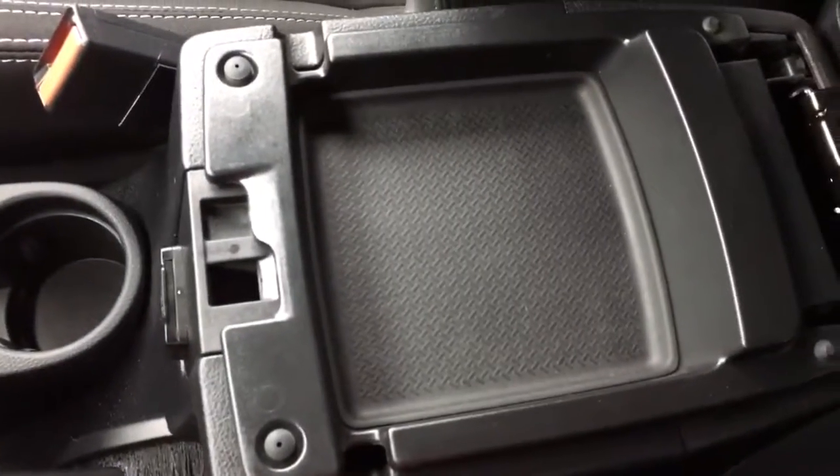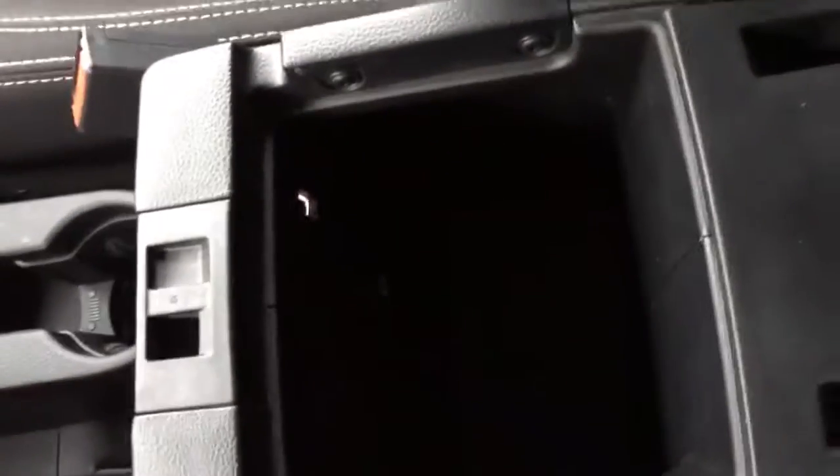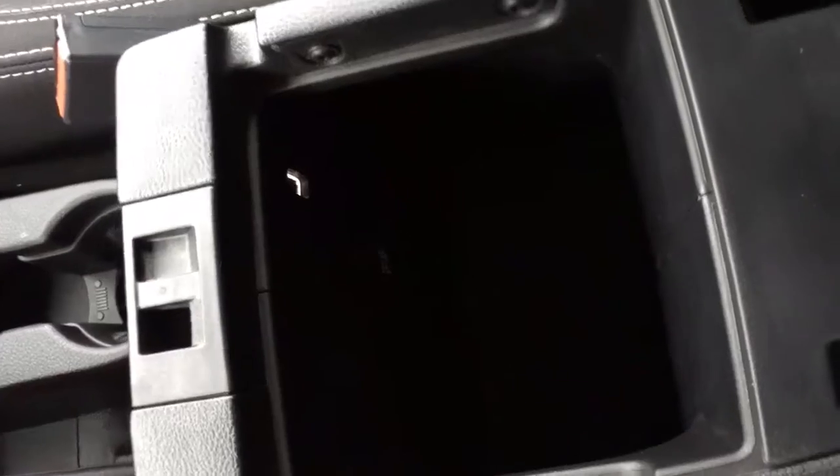In the upper area we've got a nice place to keep your wallet, and in the lower space there's a big bin with a power outlet in there as well. Coming back up we have your auto-dimming rearview mirror and a vanity mirror in the sun visor.